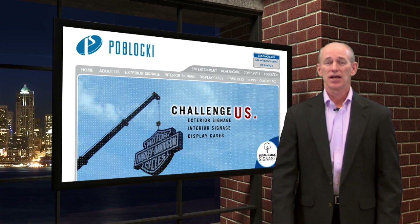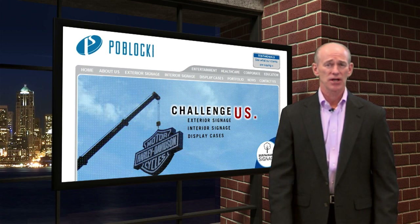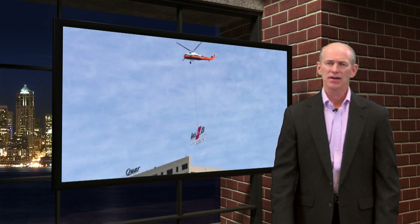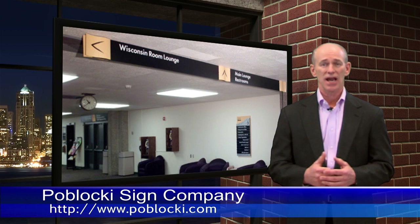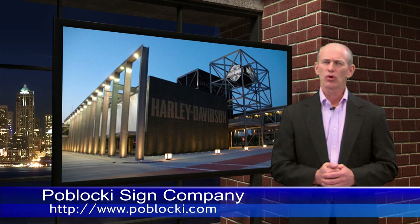Since 1932, Pablacki Sign Company has grown to become one of the world's foremost architectural sign fabricators. Pablacki has three facilities with headquarters in Milwaukee, Wisconsin, six sales offices located throughout the U.S., and fabrication in Milwaukee, Raleigh, North Carolina, and Omaha, Nebraska. In their nearly 80-year history, there isn't much they haven't seen and successfully done in both interior and exterior corporate signage. Pablacki provides design, fabrication, and installation services to meet any signage requirements. To learn more about Pablacki, go to their website at www.pablacki.com.